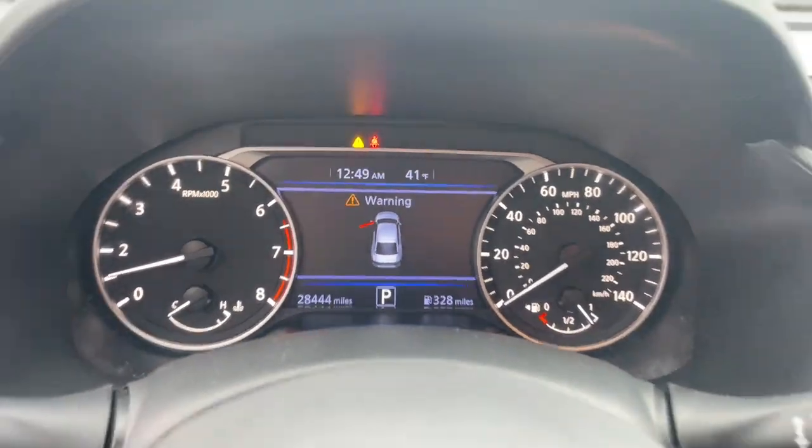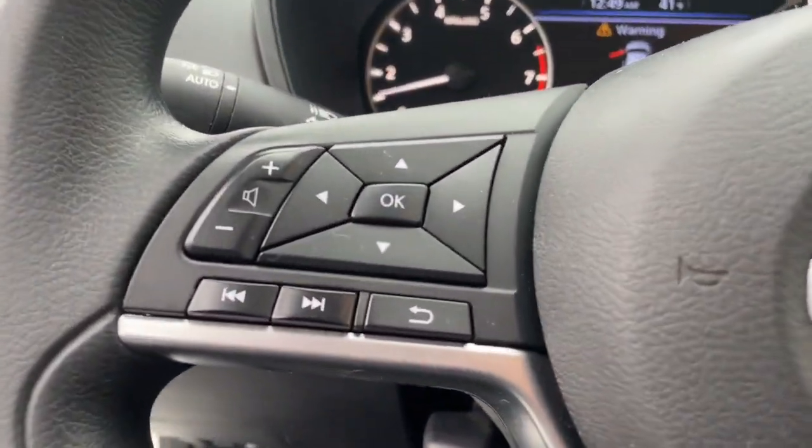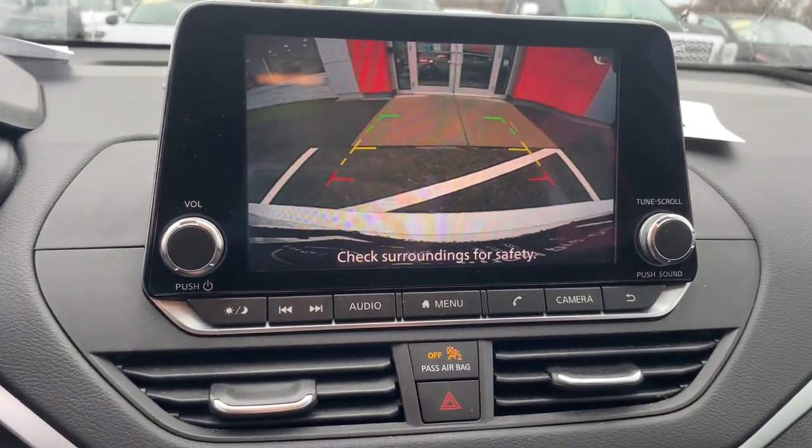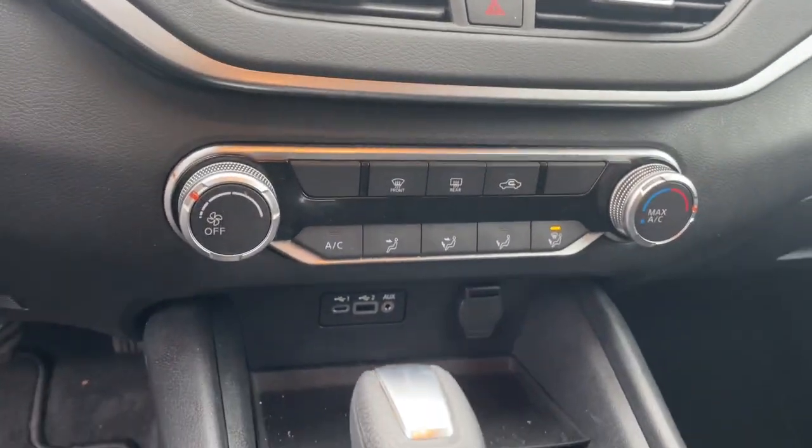These are just some of the great options this vehicle comes with: keyless entry, all-wheel drive, four-cylinder engine, backup camera, remote engine start, satellite radio.